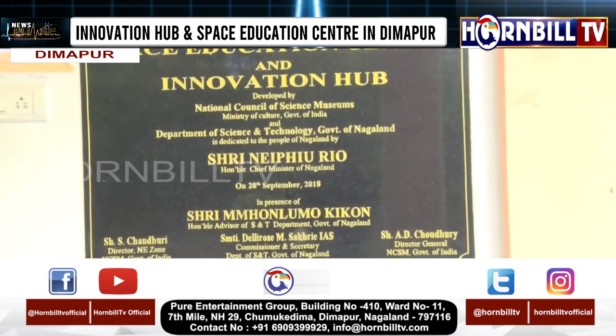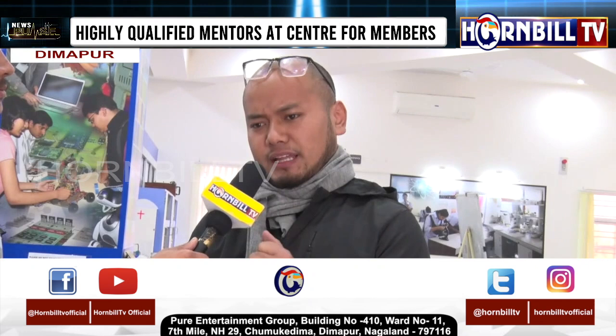This Innovation Hub is the latest edition. In the robotics section, there are different kinds of robots, like Lego robots and Arduino robots.